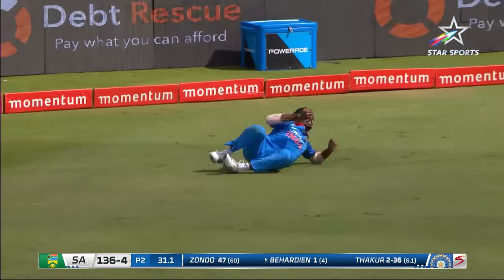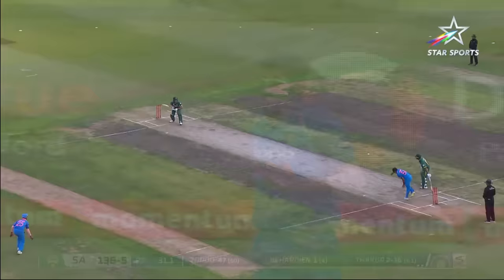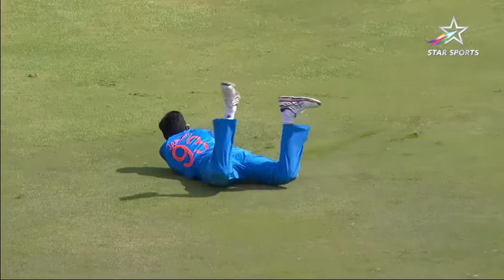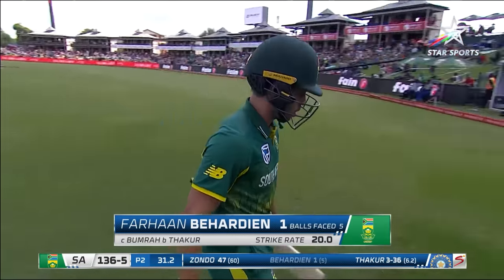Down to third man and the catch is taken — that is Bumrah, and that is a beauty. That is an important catch. Banging this one short; there is a fielder at deep third man and he had to run to his right. Thakur gets another wicket — first game of the series. 136 for five. Badt then out for one.